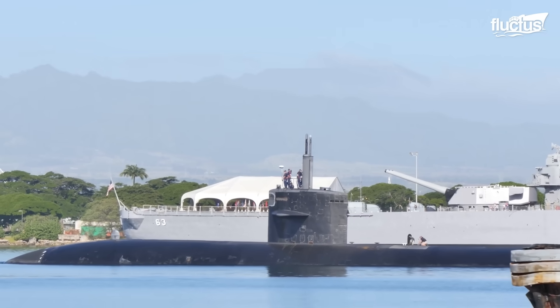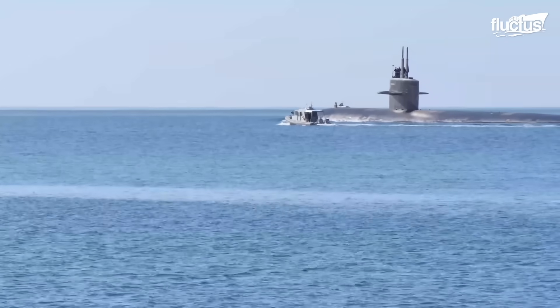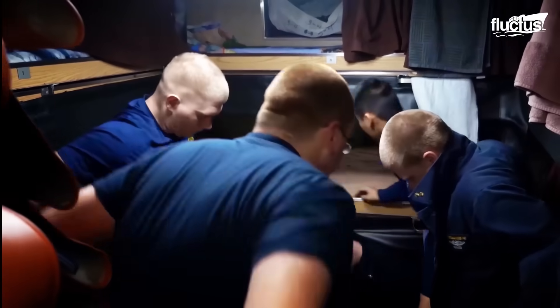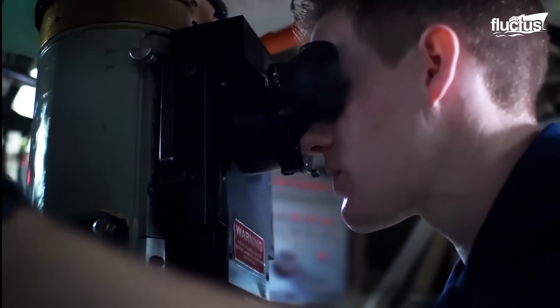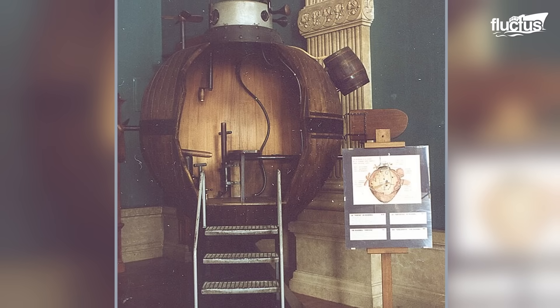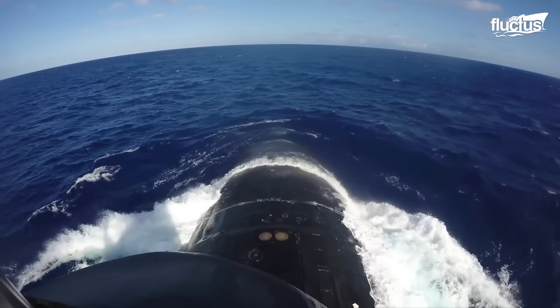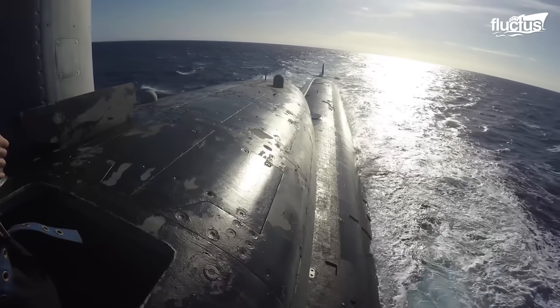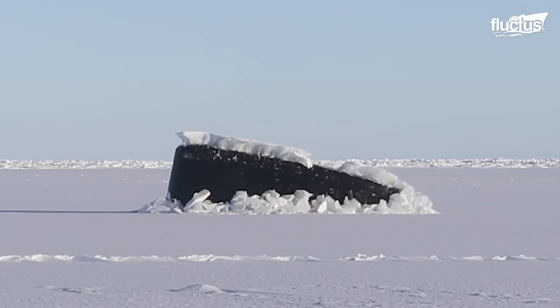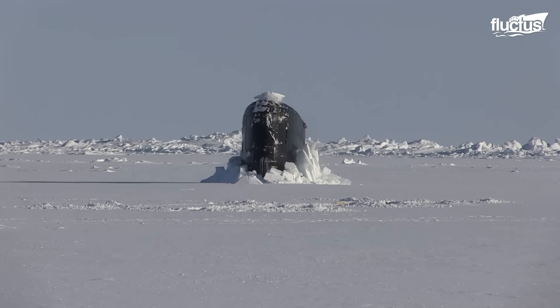Submarines represent some of the most complex and capable vessels ever built, combining stealth, endurance, and cutting-edge engineering to operate in one of the most hostile environments on Earth. From their origins in the 18th century with the Turtle to today's nuclear-powered giants capable of breaking through Arctic ice, their evolution has been driven by the constant need for strategic advantage beneath the waves.